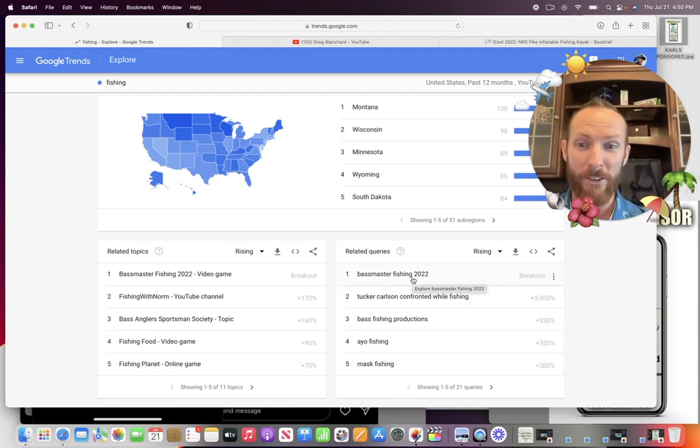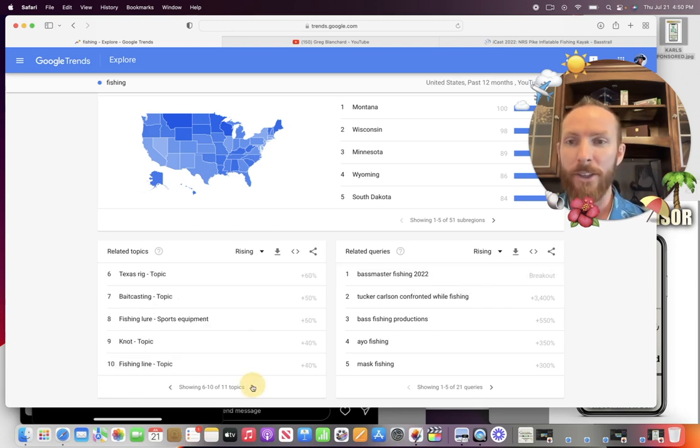Bassmaster Fishing 2022, that video game is still going wild. Going over to related topics to fishing: Texas rig, baitcasting, fishing line — all these things, probably especially because ICAST is going on right now, are generating a lot of awareness. So I want to talk about a couple of things. We'll go ahead and get right into the Texas rig tips — I think there's a ton of value here.